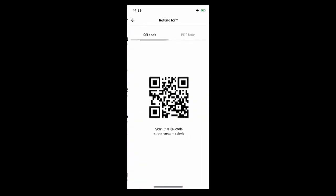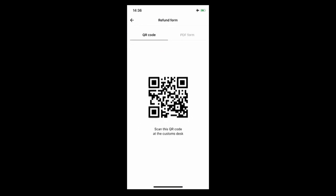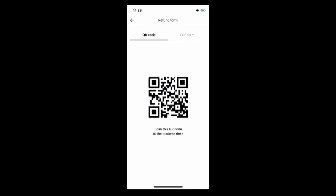He then has to upload the receipt from any UK store, which we automatically verify and extract the necessary data, creating a digital VAT form. We link the digital VAT form to a QR code. The customer scans the QR code in the airport and gets his money back in three working days.